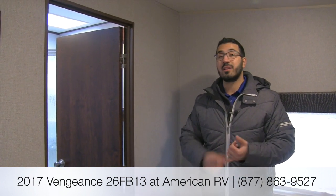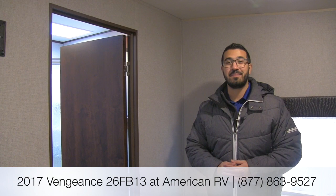That pretty much wraps it up. Again, this is the 2017 Vengeance 26 FB13 — a great toy hauler, half-ton towable with a ton of amenities. It's nice and open in the back area, you can make it feel more residential by laying that carpet out, and you have plenty of space for larger toys with great sleeping back there. If you're interested in price and availability, you can give me, Ian Baker, a call here at American RV, or visit our website at AmericanRV.com. If you enjoyed this video walkthrough, be sure to join our YouTube channel. Thanks for watching — I'm Ian Baker, and I can't wait to see you on the road to freedom.